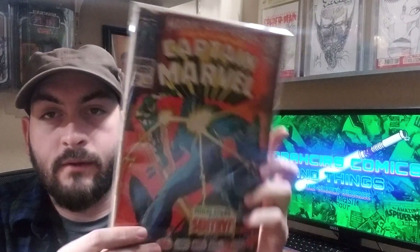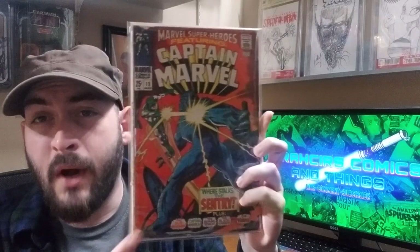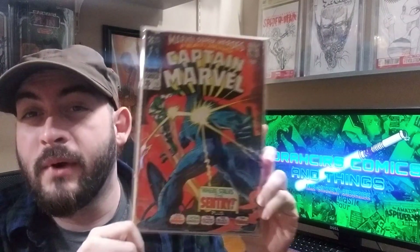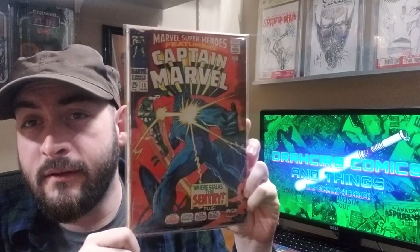Marvel Super Heroes number 13 — again, a recent pickup, low-grade book, but still a pretty important book: first appearance of Carol Danvers. The Mylar really helps how this book looks, because this is a beat-up copy. But nonetheless, it's mine.